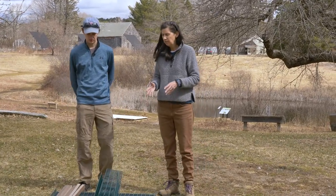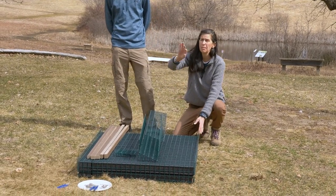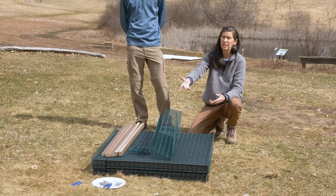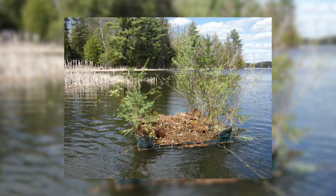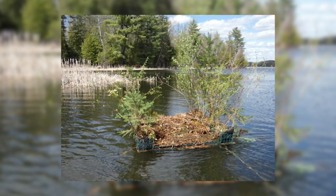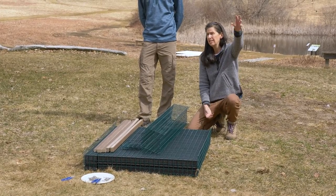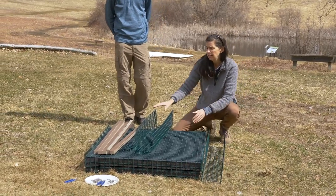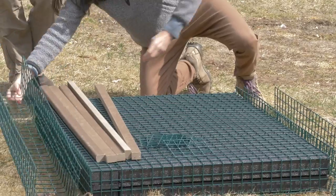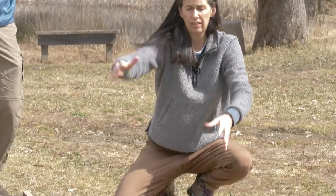Most loon nesting rafts have an avian guard — a piece of trap wire that goes up over the top to keep eagles from eating the eggs when the bird is off the nest, or attacking the bird while it's on the nest. This design is interesting because rather than a wire avian guard, it uses natural plants grown in planting boxes that have deep enough area for roots to really take hold. You can get a good-sized sapling growing up, which is what you need to keep an eagle from landing on the nest. The planting boxes will rest on either side and large plants can arch over the platform.